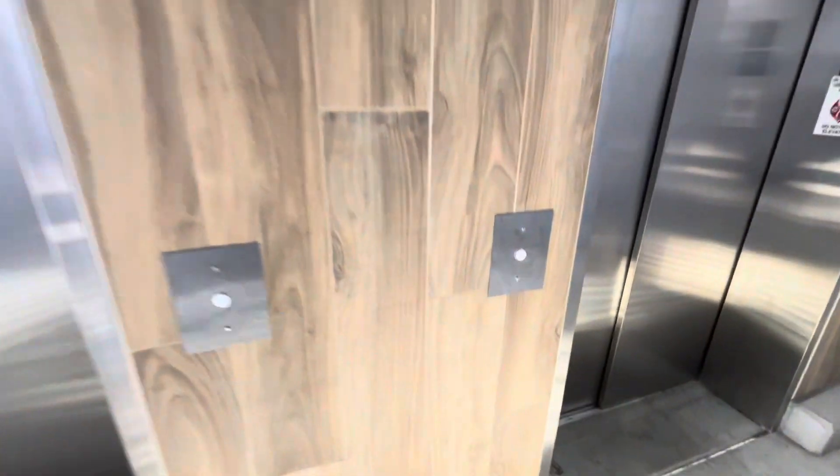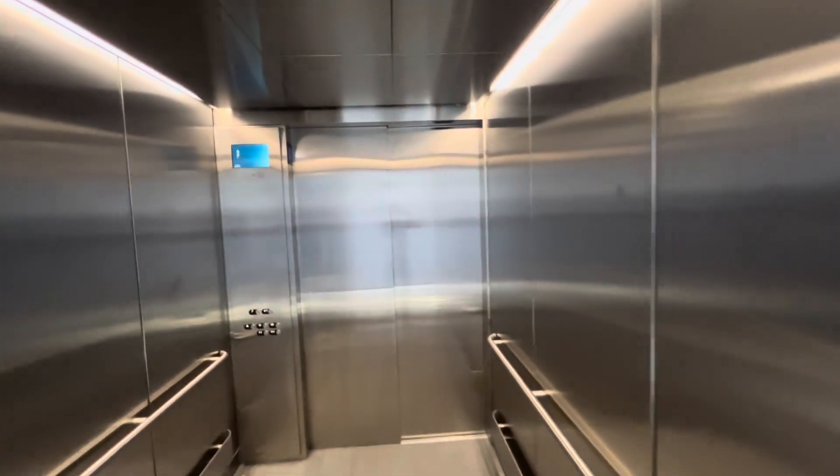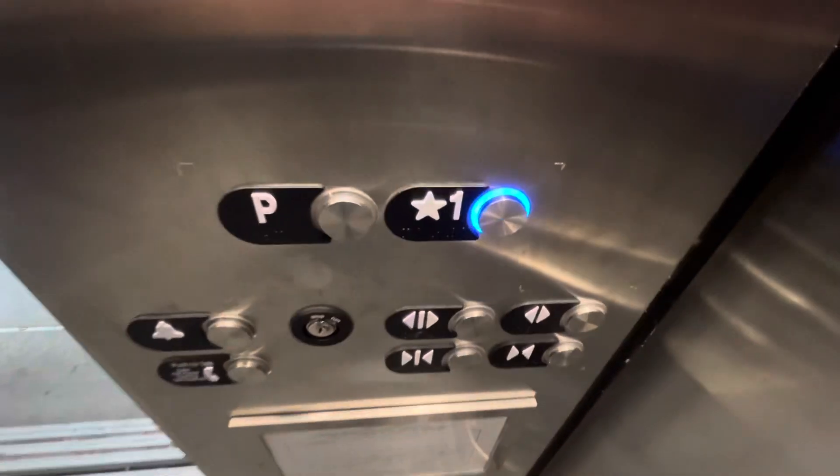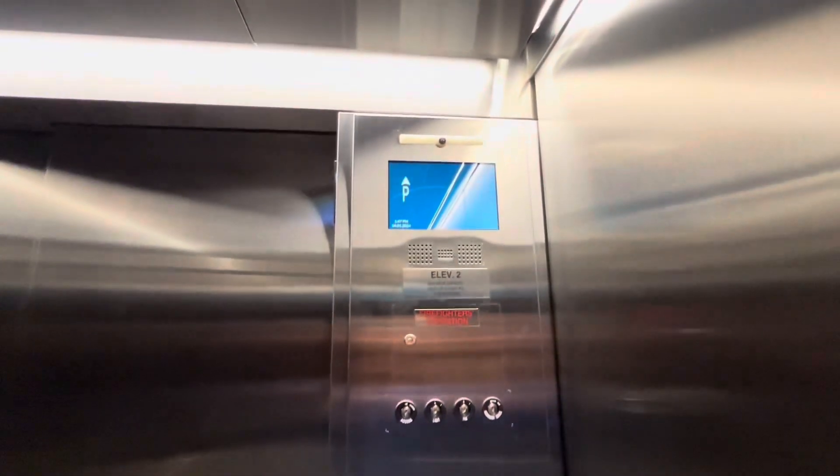These look like Otis. No, Gretchen, they're Kone. It looks like it has Otis fixtures on this, but this is a Kone.